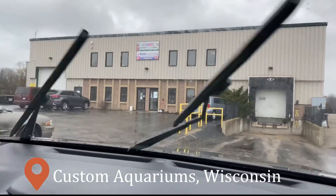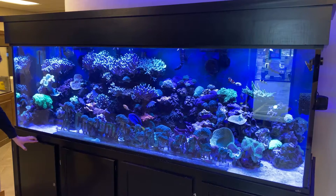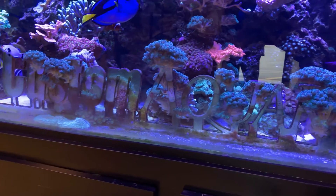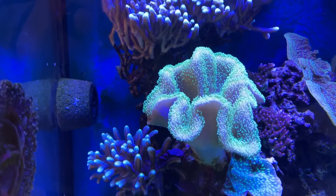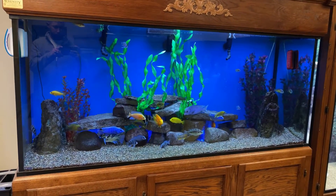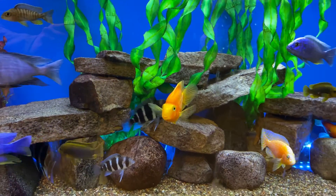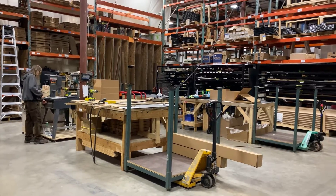Quinn and I made the three-hour drive up from Chicago and were very excited to check out Custom Aquariums. Some other great channels have done tour videos here, but there were some new pieces to the process in the last year or so, and we wanted to pick up Quinn's big new tank. We started off checking out a few of their display tanks in their lobby — an awesome reef tank with beautiful corals and then a big mostly African cichlid tank.